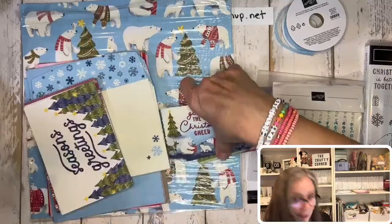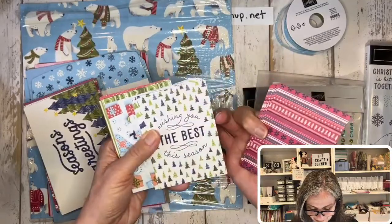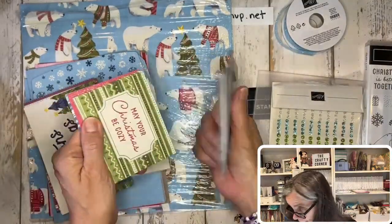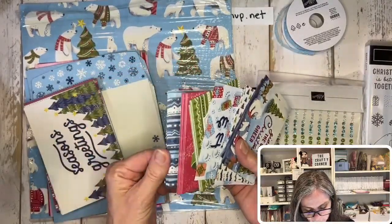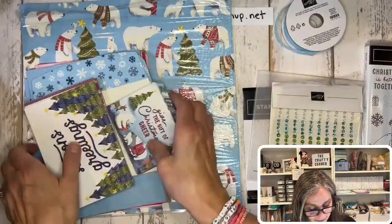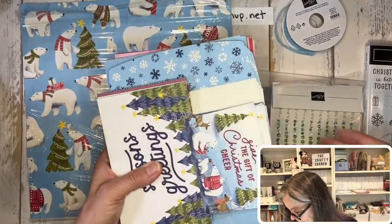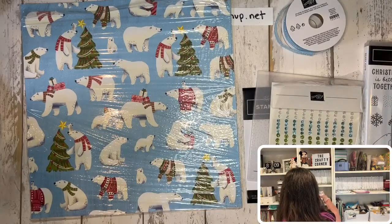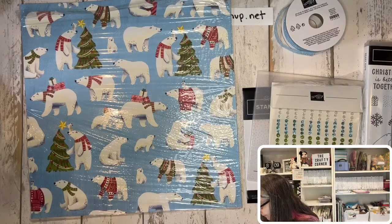The small cards come two in a pack as well. 'Christmas is Better Together' with snowflakes — so cute! 'North Pole Notes,' 'May Your Christmas Be Cozy,' 'Good Tidings and Warm Wishes.' The stickers are really fun for making quick cards. Definitely if you ordered this part, you could make a lot of cute cards without a lot of extra work.